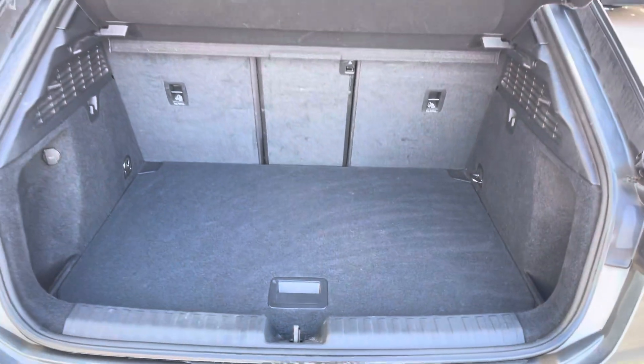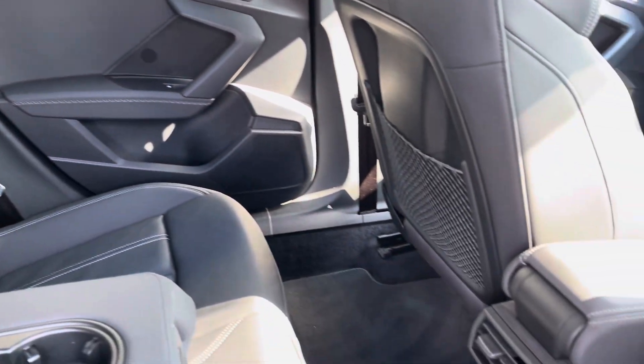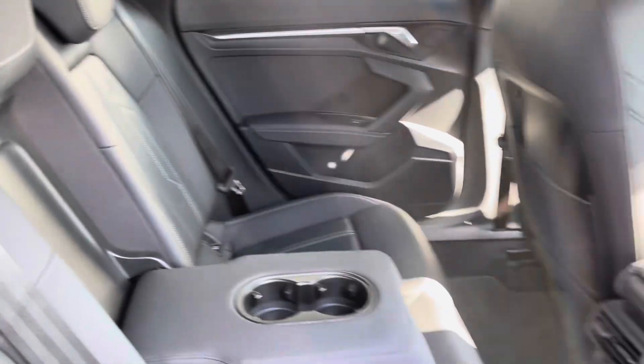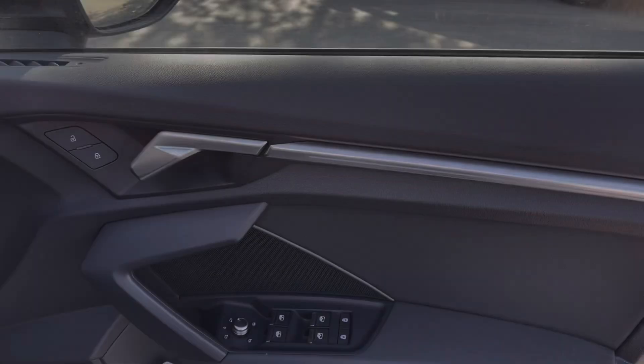Moving to the boot, there is a 40/20/40 split for additional storage with a first aid kit, and it can also be used as additional storage space that can easily fit your weekly shop. Passengers in the back have their own climate control system with two cup holders and mesh nets for additional storage, to make long and short drives comfortable.